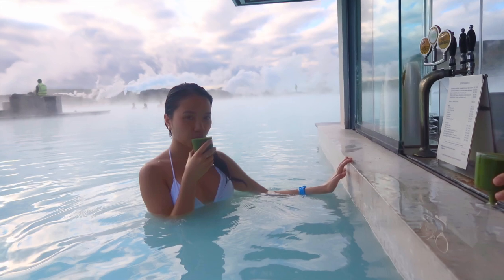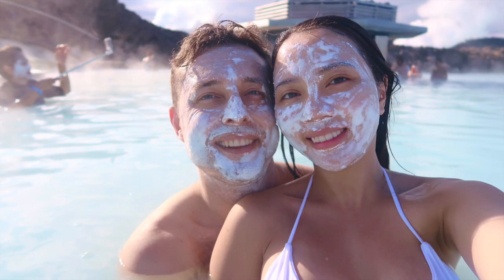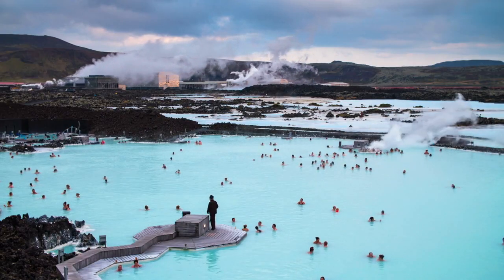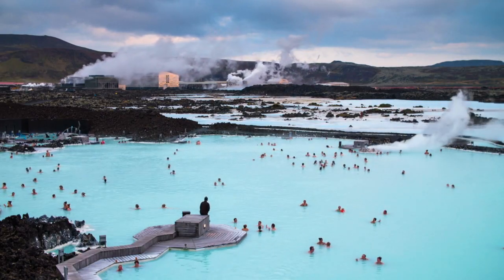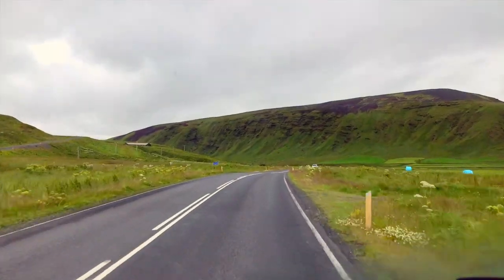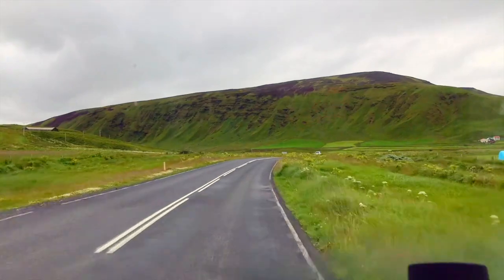All packages include at least a drink from the swim-up bar and a mud mask. Didn't do much for my skin personally, but Arne seemed to like it. The Blue Lagoon is a fun way to introduce yourself to Iceland, but we knew that better things lay ahead, so we were keen to hit the road and start making our way around the Golden Circle.